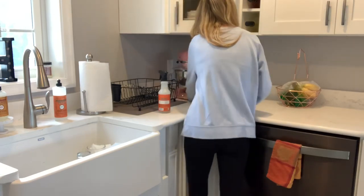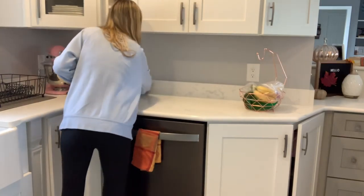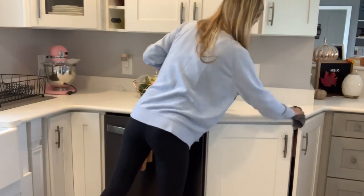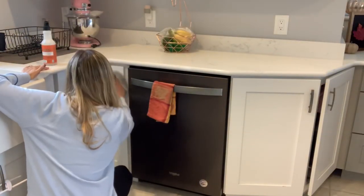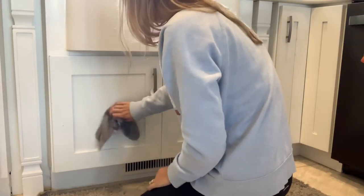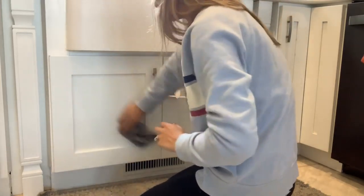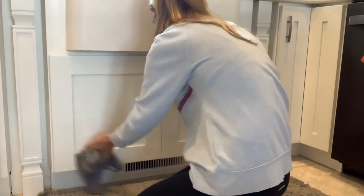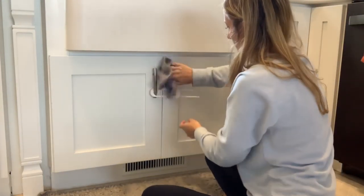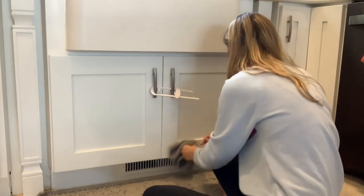I'm always getting compliments on that pink mixing aid as well — I absolutely love it. My mom got it for me as a wedding gift, and it's perfect because I absolutely love pink, as you'll see throughout my videos with pink accents all over the house. Next I'm wiping down the bottom of the cabinets and the front of the farm sink. I always get compliments on this too — I would highly recommend a farm sink if you ever build; I love having a huge single one compared to two little ones.